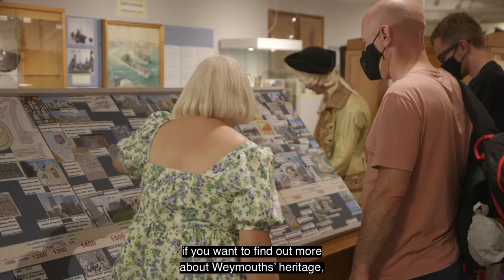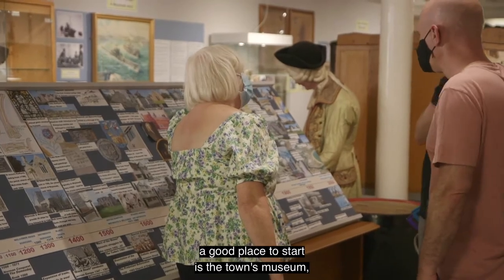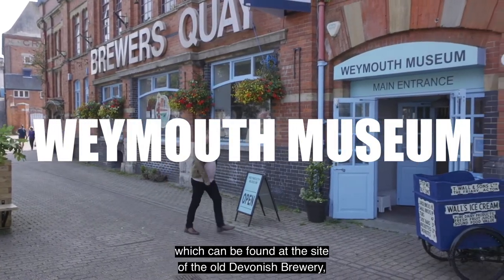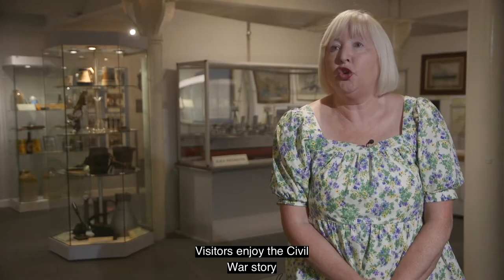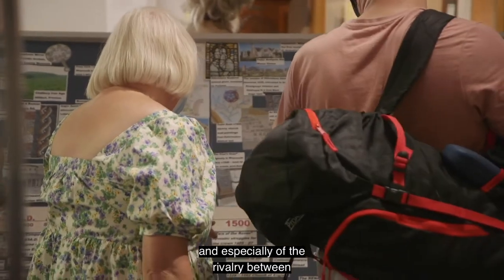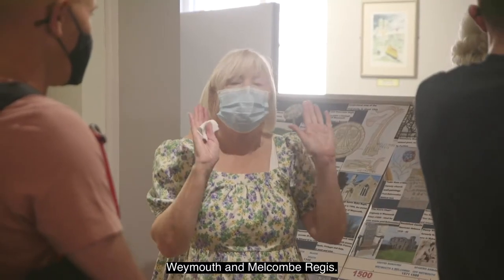If you want to find out more about Weymouth's heritage, a good place to start is the town's museum, which can be found at the site of the old Devonish brewery, Brewers Quay. Visitors enjoy the Civil War story, and especially the rivalry between Weymouth and Melcombe Regis.